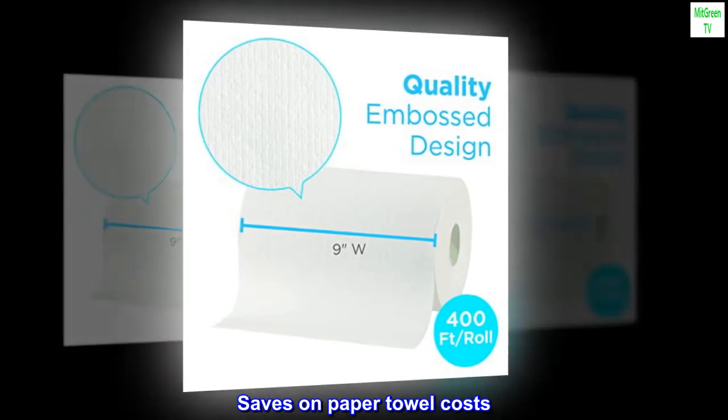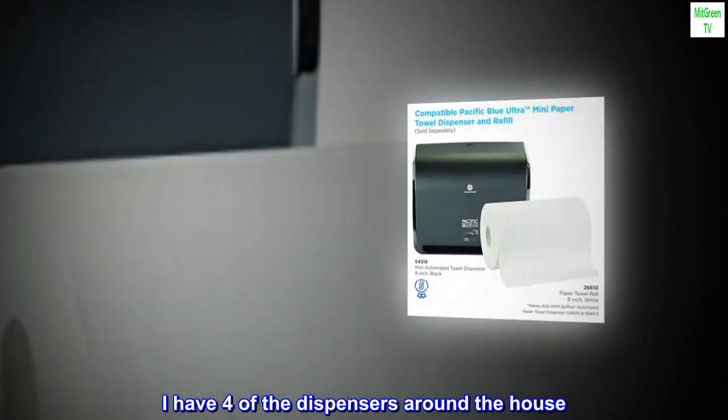Saves on paper towel costs. I have four of the dispensers around the house.